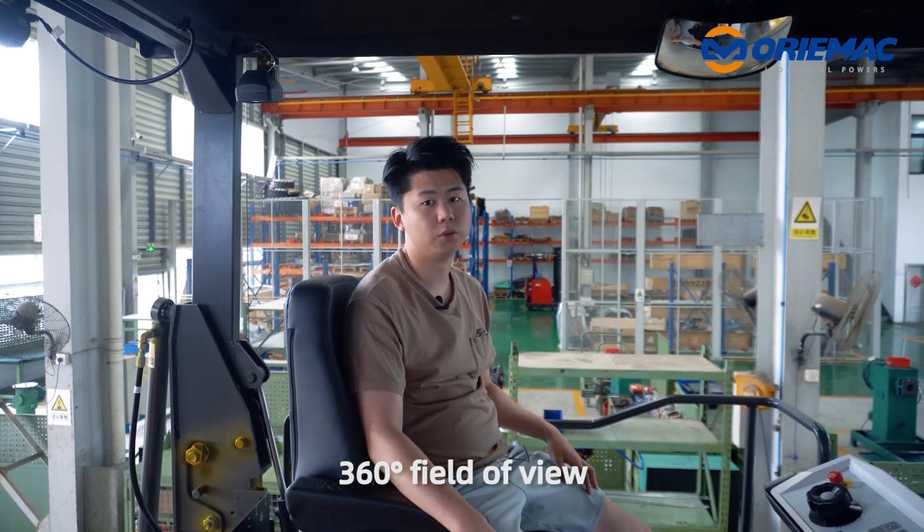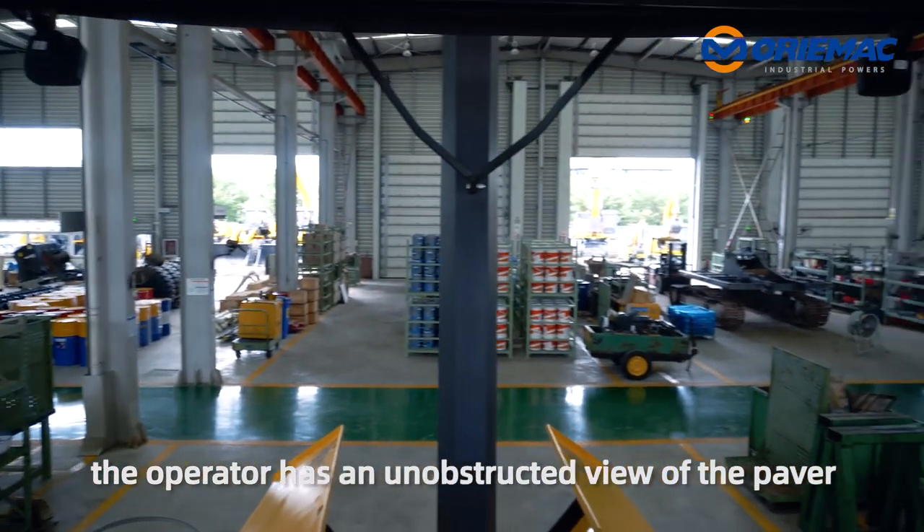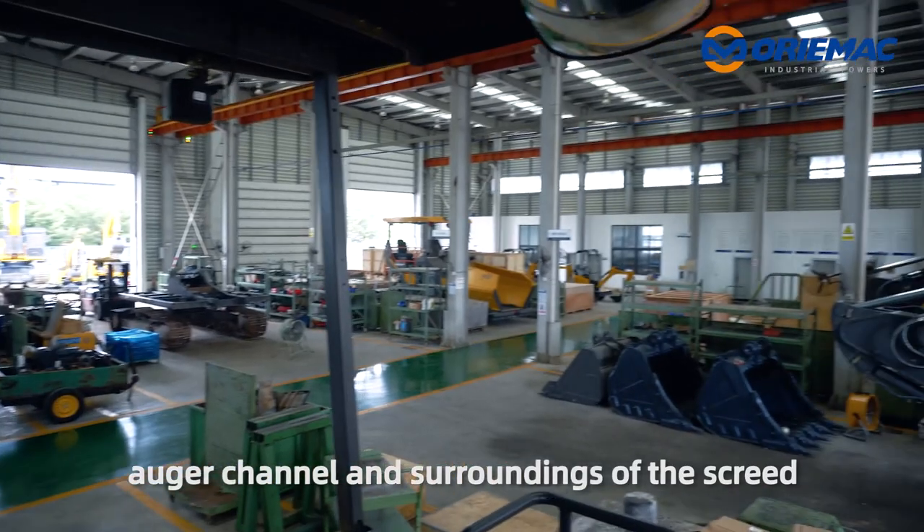360-degree field of view. Around the operator console, the operator has an unobstructed view of the paving area, hopper, auger channel, and the surrounding screed.